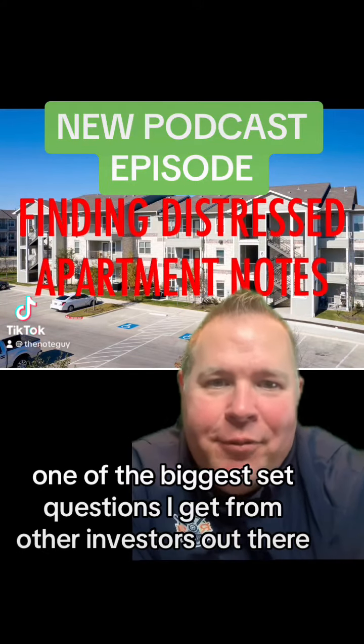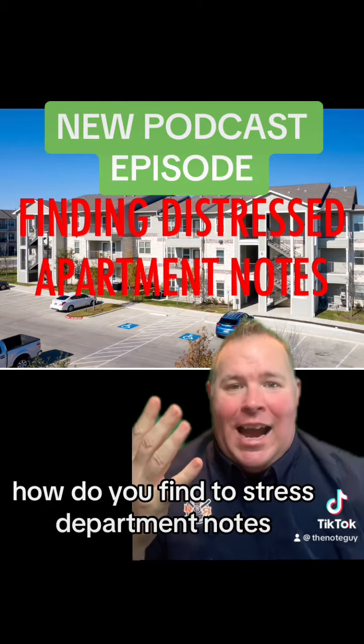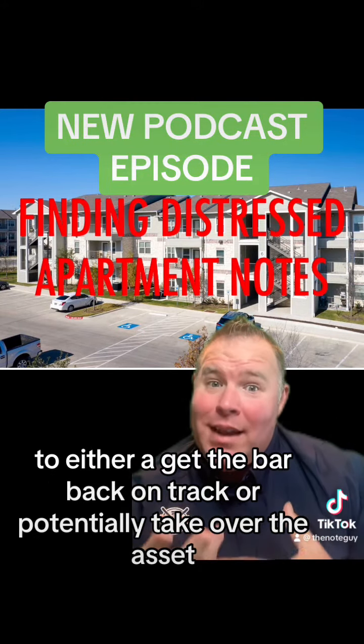One of the biggest questions I get from other investors out there, especially in the multifamily space, is how do you find distressed apartment notes where you can buy the note at a discount to either get the borrower back on track or potentially take over the asset?